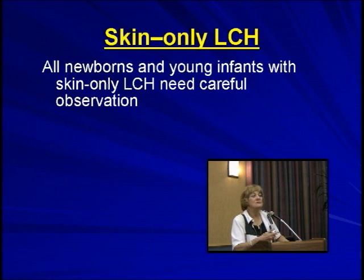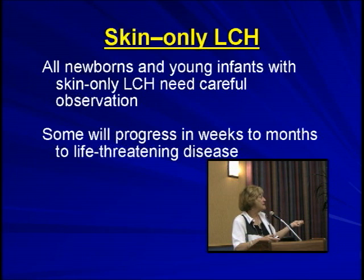You treat for symptoms — for ulceration, for pain. Try not to treat for cosmetic reasons. If you have to treat, try topical treatment first before going to systemic treatment. But you do need to watch them carefully. If the babies are well, I do not repeat anything with radiation exposure — but if there's a symptom, of course you do. And some of those will progress to possibly life-threatening disease.